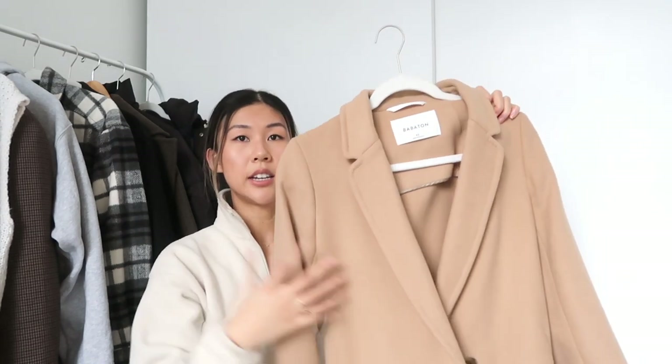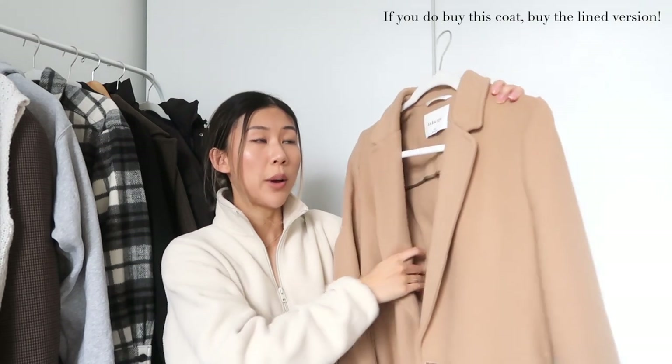The first coat I want to show you is a camel coat — this is the Stedman coat from Aritzia. It's a single-breasted, looser menswear-inspired coat. It's not lined so I can't wear it in super cold weather, but it's a good piece to layer with on warmer winter days. Having a camel coat on rotation in your closet just elevates your outfit and makes you look more elegant and classy. It's also really easy to style over a blazer because of its structured look.